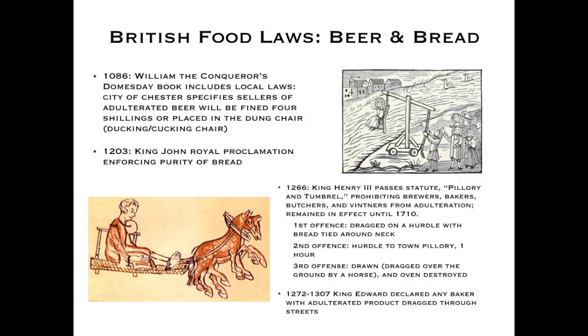It was common in Britain as early as the days of William the Conqueror. The Domesday Book — a survey of all lands and property in the kingdom — also included laws of various small English cities. Chester, just south of Liverpool, even that early had a law against adulteration of beer. If found to have tainted your beer, you could be subject to the dung chair, also known as the ducking or cocking chair. This continued through successive monarchies with various rules on the size and weight of bread and the purity of ale.